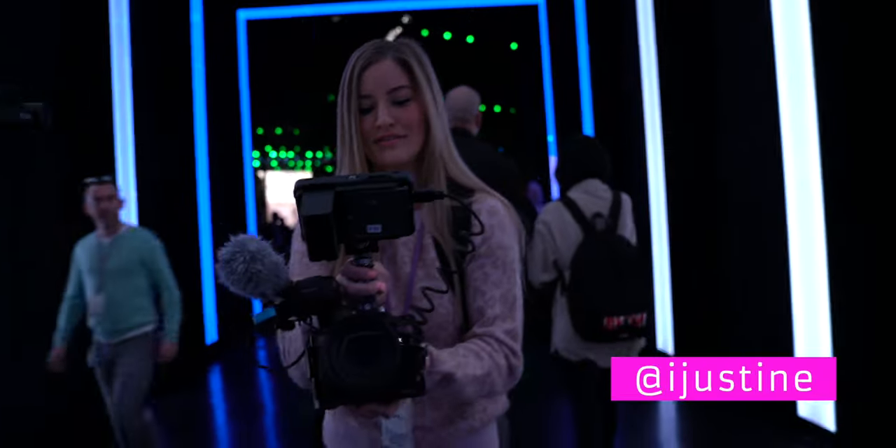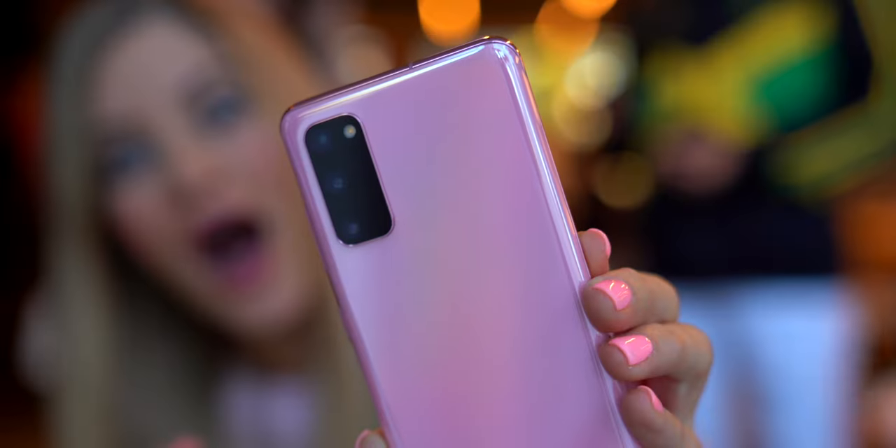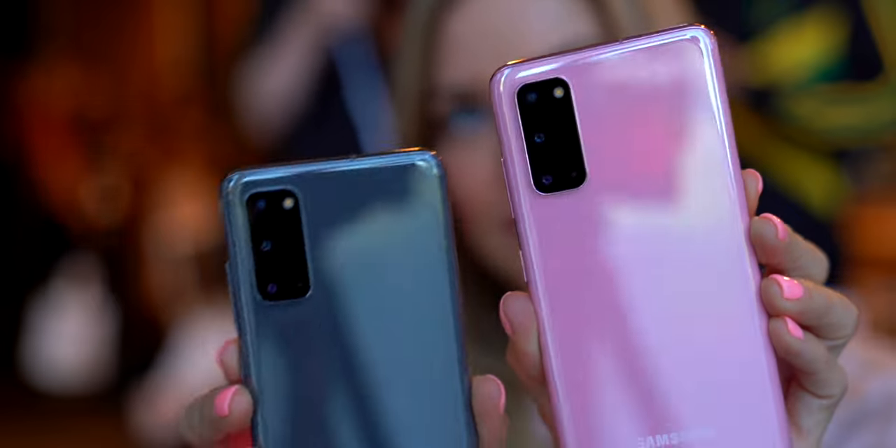I'm just getting back from the Samsung Galaxy Unpacked event, and can I just start this video off by saying that cloud pink color in the S20 is so beautiful. I actually did fall off my chair with excitement at the event. Obviously my favorite color is pink, so when I saw that that was announced — normally I do go for the higher end models of phones and this pink is only available in the S20 model. So my dreams were slightly crushed, but it's okay.